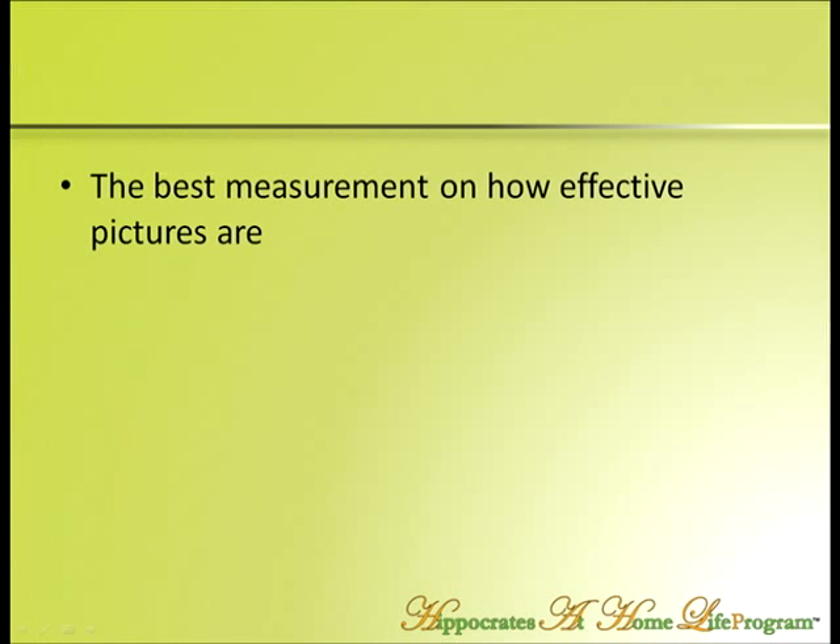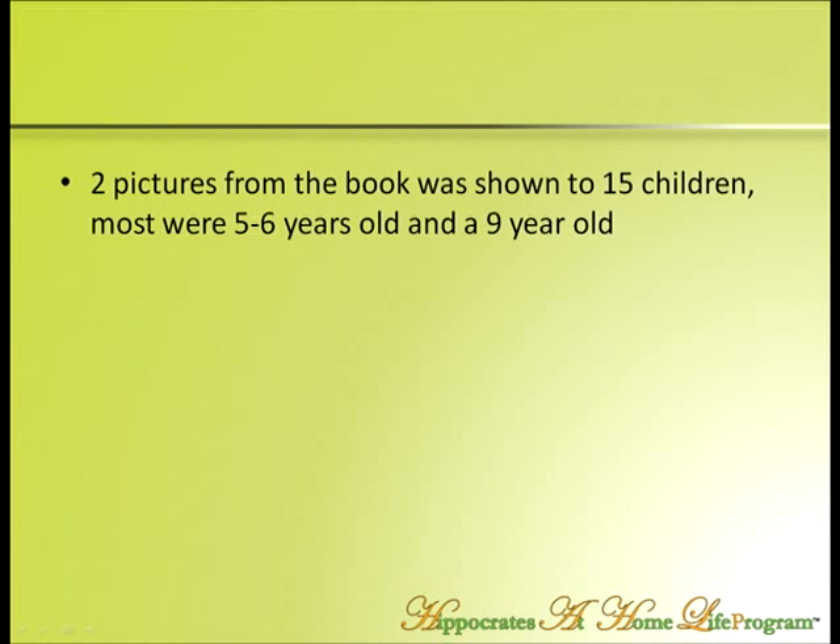What's really interesting — this book has only been out a short time, but my best measurement on how effective pictures are is with the youngest children. As of two days ago, I've shown it now to 15 children all below nine years old. The majority of them were five, six, seven. I had a four-year-old in there too.